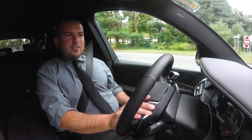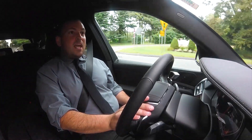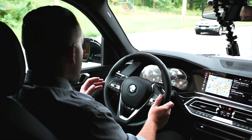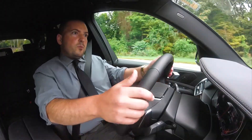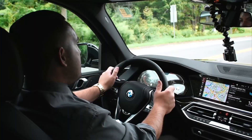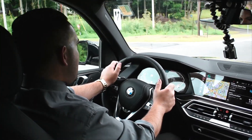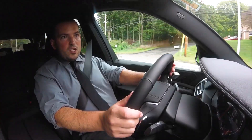On the inside of the 2019 X5, it has the ambient lighting, which lights up the whole inside of the car. Multiple colors — it gives you orange, blue, green, lilac, white — so you can change the colors and the brightness if and when you want to change that.